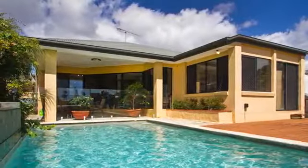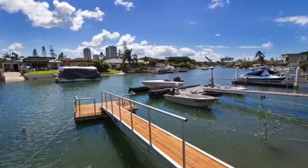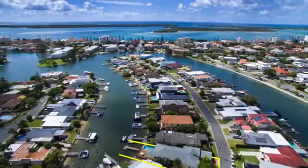Internal access from the double garage with an optional car hoist, plus a double carport and a floating pontoon for your boating access to the Broadwater. This is a low-maintenance 562 square metre block with 12.9 metre water frontage.